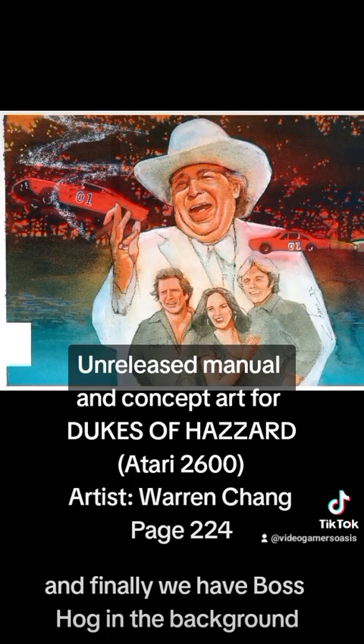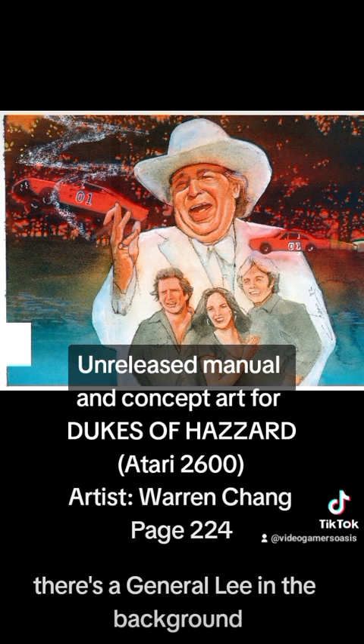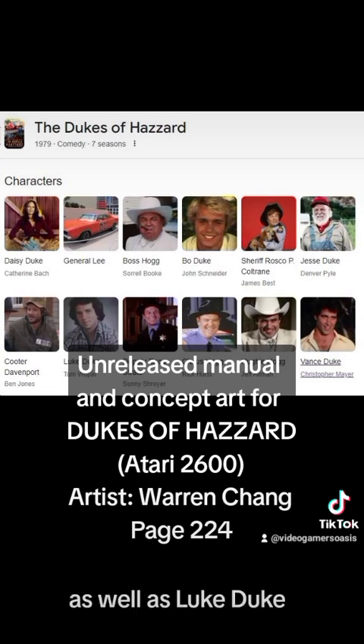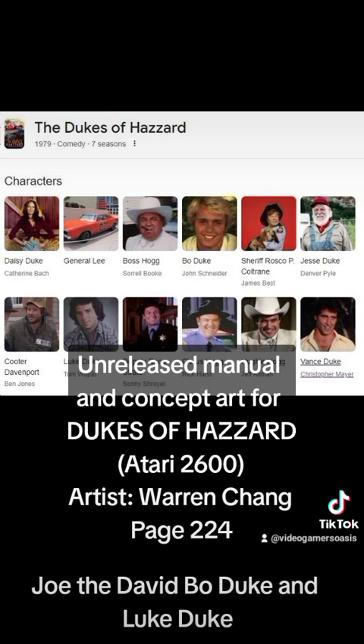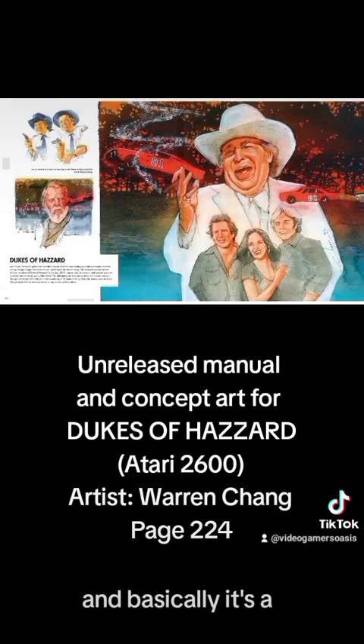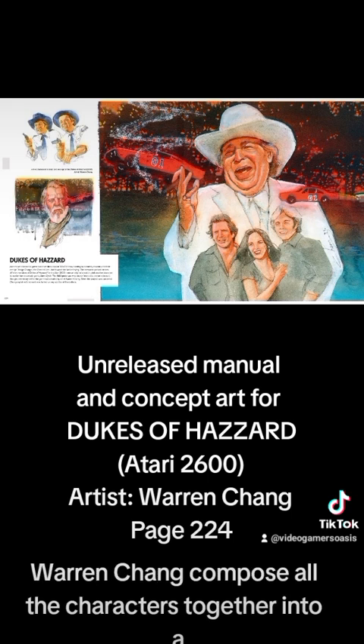And finally, we have Boss Hogg in the background with his white suit and white cowboy hat — very flippant attitude. There's the General Lee in the background, the two boys, and there's Daisy Duke as well as Luke Duke, Cooter Davenport, Bo Duke and Luke Duke — those two main characters, the blonde and the brown-haired guys. It's made to look almost like a movie poster. I really like how Warren Chang composed all the characters together into a nice imagery.